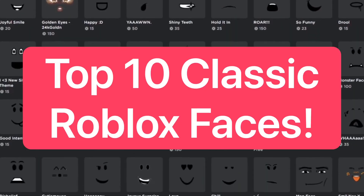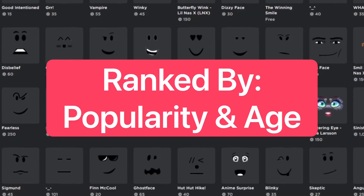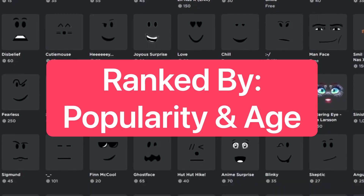In this video we're going to be going over the top 10 classic Roblox faces. These are all ranked by how popular they are and how old they are.